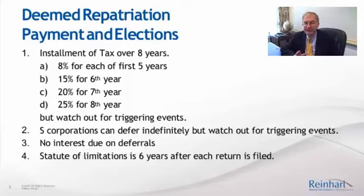The great news for S corporations is that S corporations can elect to indefinitely defer this deemed repatriation regime tax. This is a great deal for S corporations, and in the last week of 2017, I was forming a lot of S corporations for individuals that own foreign subs.